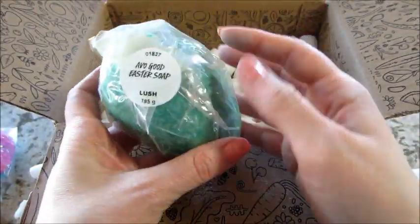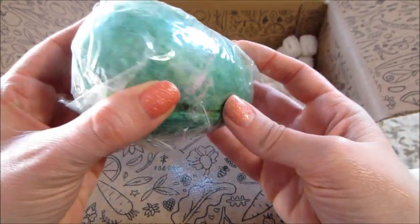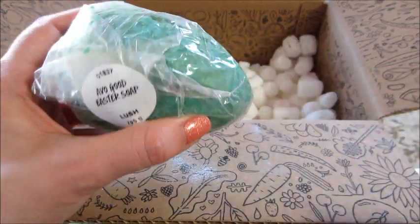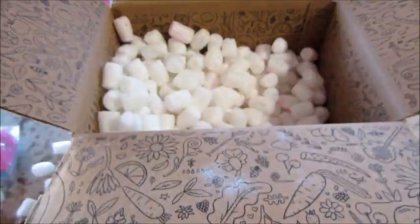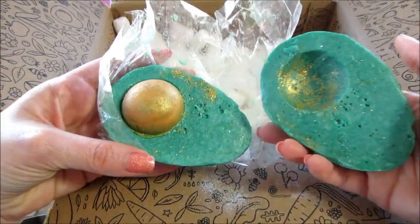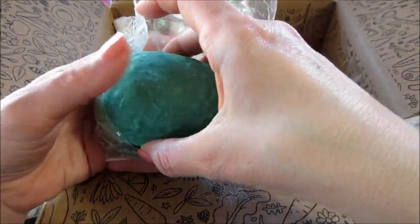This one is AVO Good Easter Soap. So this is an avocado — he's super cute. I thought it was a bath bomb, but I did find the paper, and yes, this is a soap and it opens up. It smells nice and it looks just like an avocado, very cute with some gold mica on it.